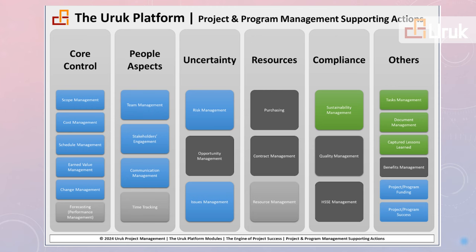To manage projects and programs, we must manage many other things. We manage scope and change, cost and time, team and communication. We must handle risks and opportunities and resolve issues. We capture lessons learned and we assess success.